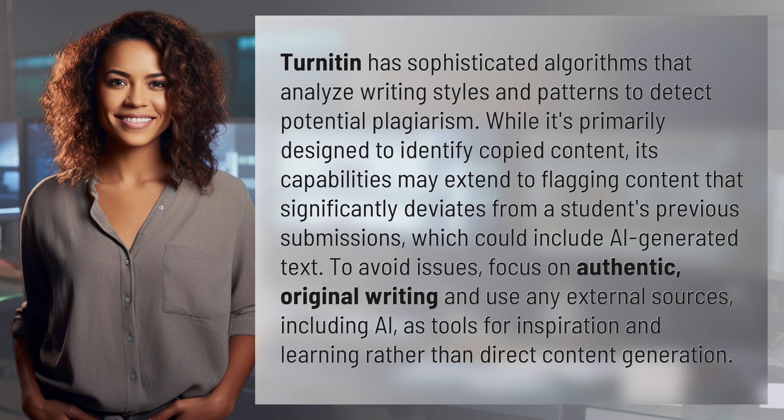This could include AI-generated text. To avoid issues, focus on authentic, original writing and use any external sources, including AI, as tools for inspiration and learning rather than direct content generation.